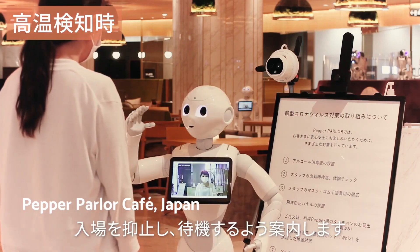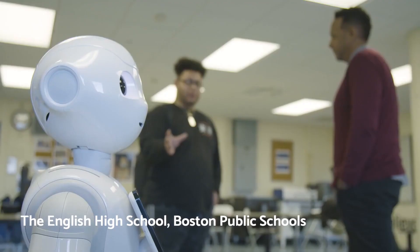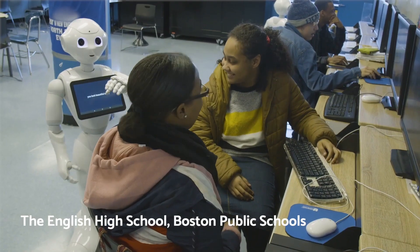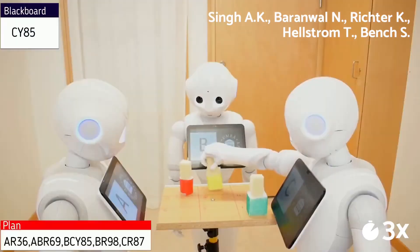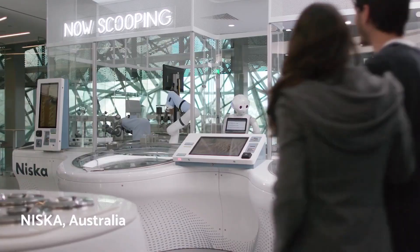As we dive deeper, we'll explore how Pepper plays games, showing off its ability to interact and learn from its human companions. Stay tuned as we uncover the capabilities of Pepper, truly a glimpse into the future of robotics.